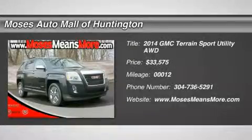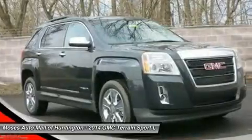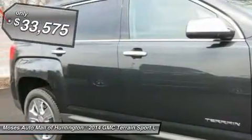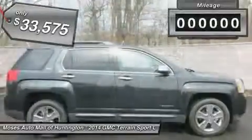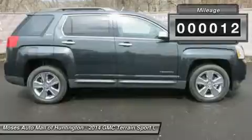Don't miss this 2014 GMC Terrain. It's equipped with automatic transmission and features a passion gray metallic exterior. With only 12 miles, you'll want to take this car home. Make a great choice today. Contact us and see this car firsthand.